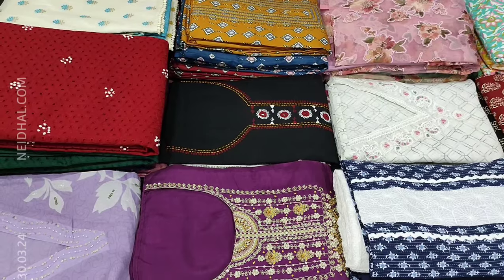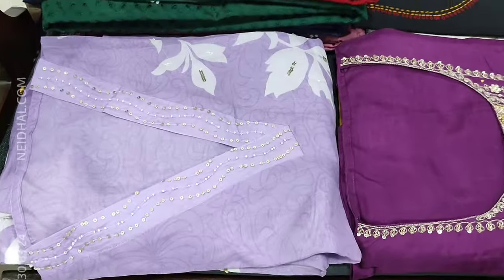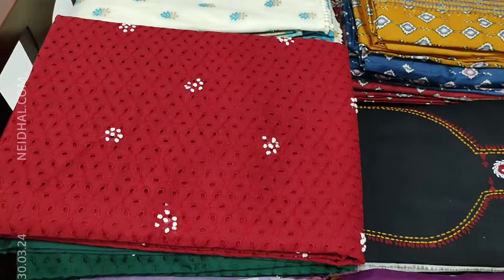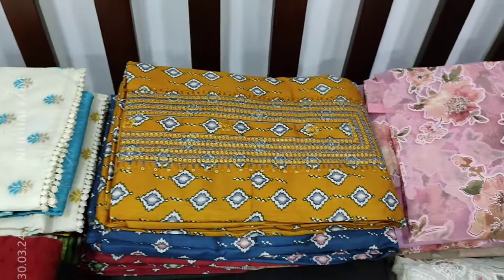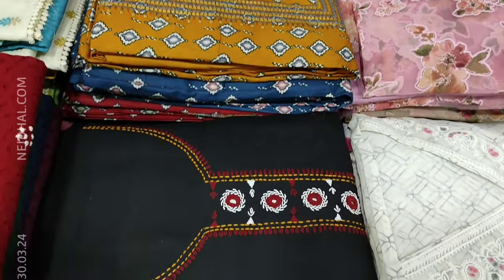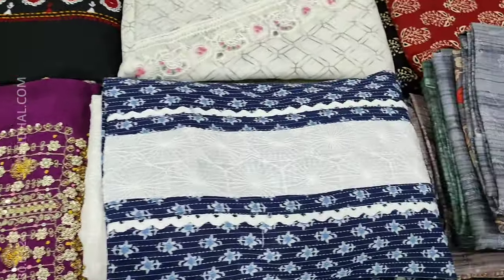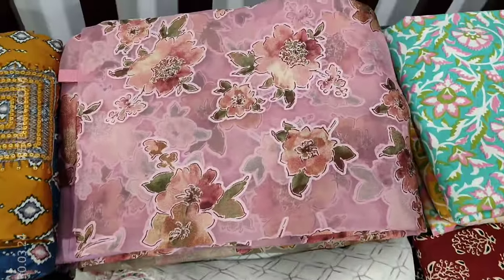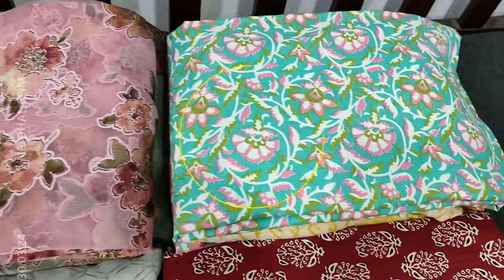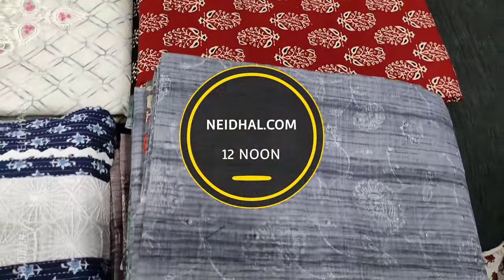Hello viewers, welcome to Nehdel Online. In today's video we will be sharing a coupon code that you can use while making your purchase at our website nehdel.com. The coupon code mentioned in this video will be valid till tomorrow 11:30 AM. In today's video we will be seeing 12 designs in designer regular and fancy text materials, priced ranging from 1049 to 3099.